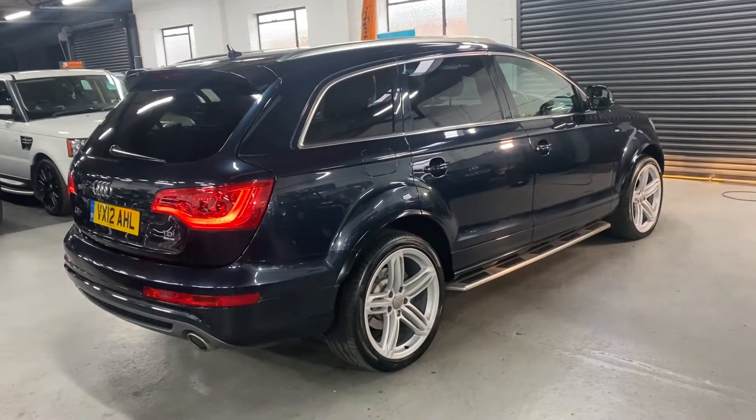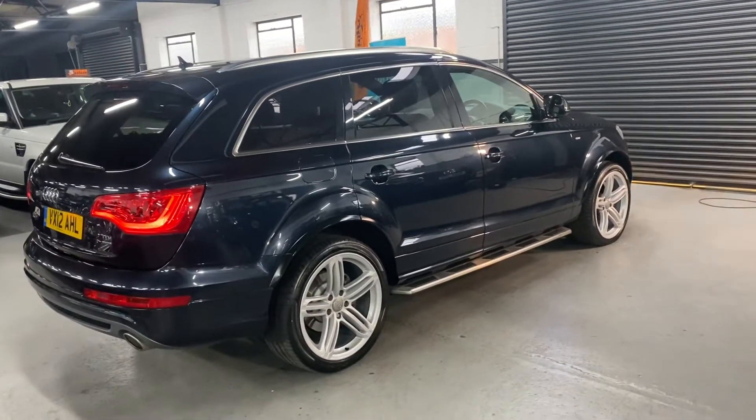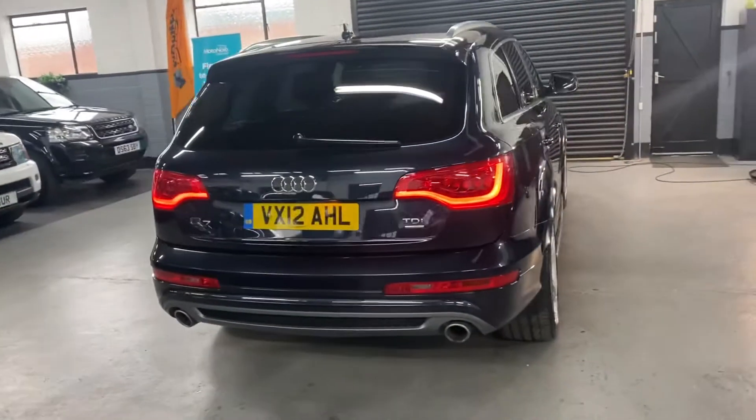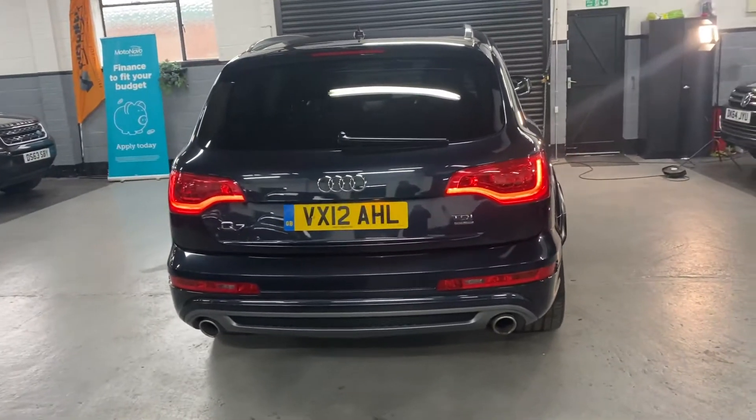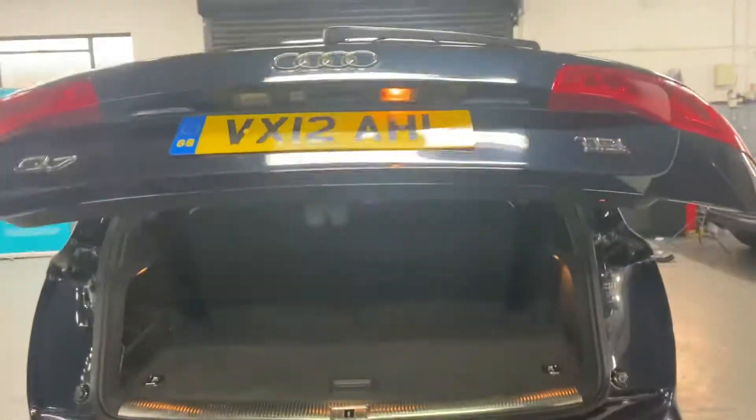Options wise, it's got the 21 inch alloy wheels, privacy glass in the rear quarters, side steps as you can see there, reverse camera along with front and rear parking distance control, and a power boot — operational off the catch, a little switch down by the driver's footwell, or off the key.